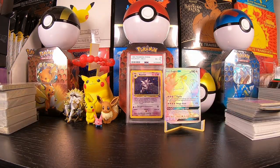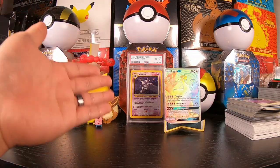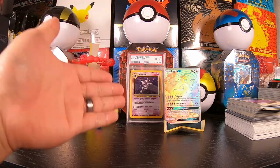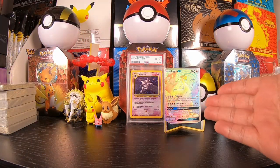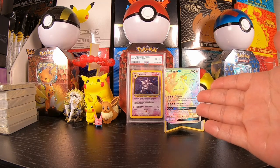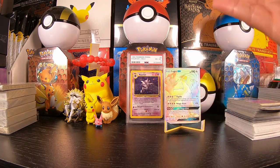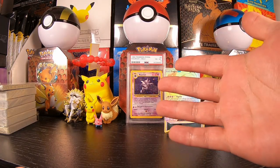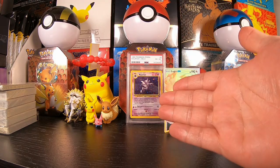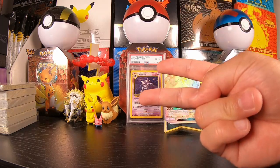This card goes for around $130 to $140 raw, and for a PSA 10 it goes upwards to $700 to $800. All right guys, that is it for today's video. If you guys like this video please like and subscribe. The guaranteed PSA slab from our mystery box and the Lugia GX Rainbow Rare - I cannot be more happy. If you guys like this mystery box go pick it up, you will not be disappointed, it was so fun to open. Thank you so much guys for hanging out with me today, happy ripping everyone, and we will see you guys in the next video. Peace!